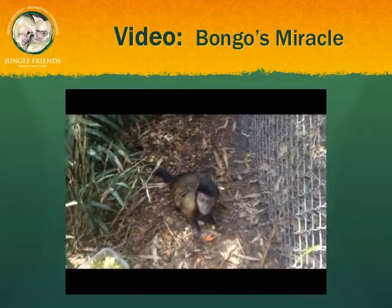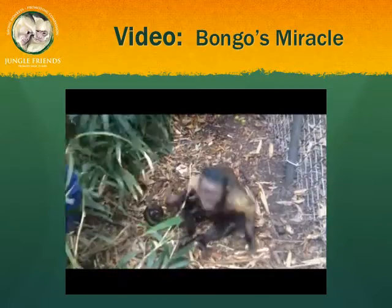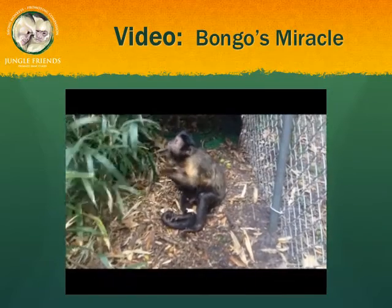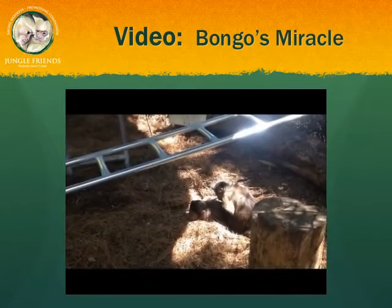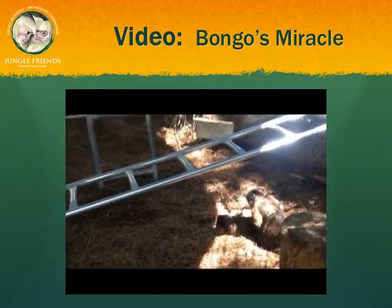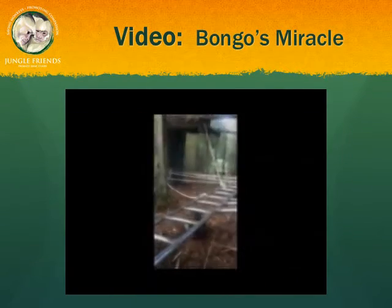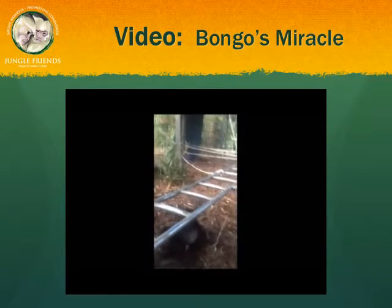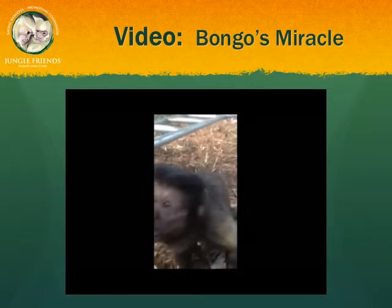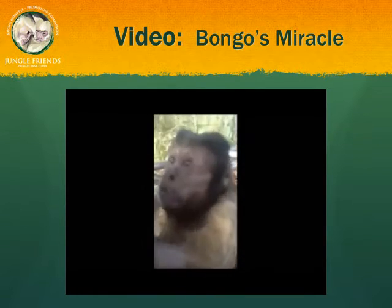Here's where we first noticed he was paraplegic. You can see how he just drags his feet behind him. He's a miracle monkey.